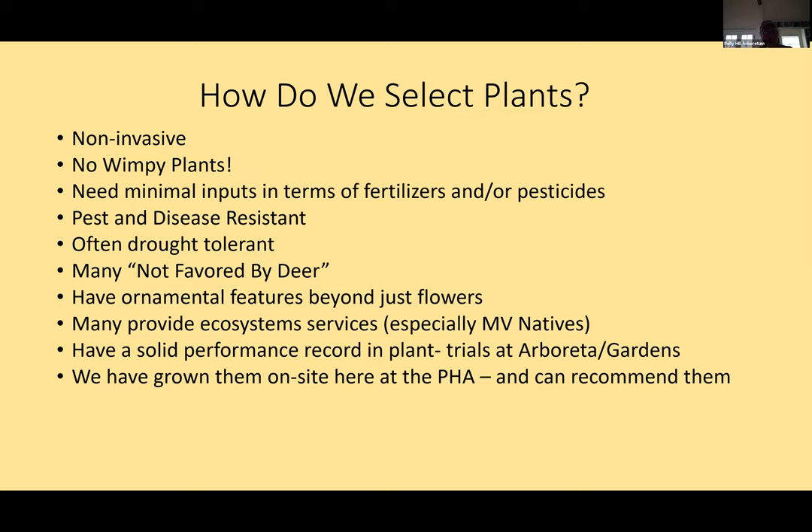We also want to feature plants that have beautiful flowers and other ornamental features like fine foliage. We'll include plants that have ecosystem services — cleaning water for our watershed, providing food for pollinators, and providing resources for the life cycle of plants, especially Martha's Vineyard natives. We also look at our own plants on site here, going back to 1998 with our own plant record system combined with Polly's.